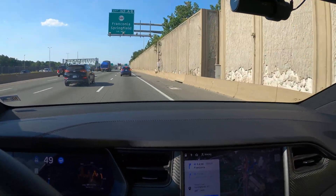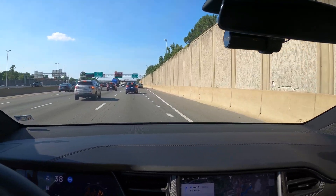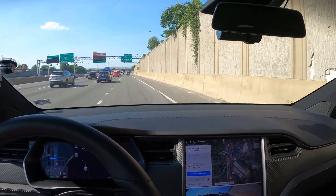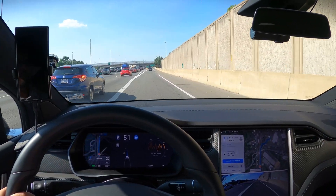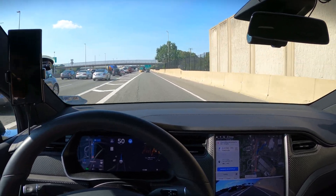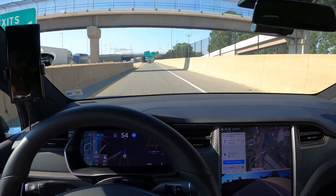Okay, we're coming up on our exit to the Springfield supercharger in Springfield, Virginia. Navigate on Autopilot does great here — it turns on the signal and it exits. That part has been fine for quite a while. The next part is whether it chooses the correct lane to get to the supercharger. Previously, it would pick the wrong lane. And going to our apartment, it would pick the wrong lane as well. But let's see now if it picks the correct lane, since that part has now been fixed on the other way.